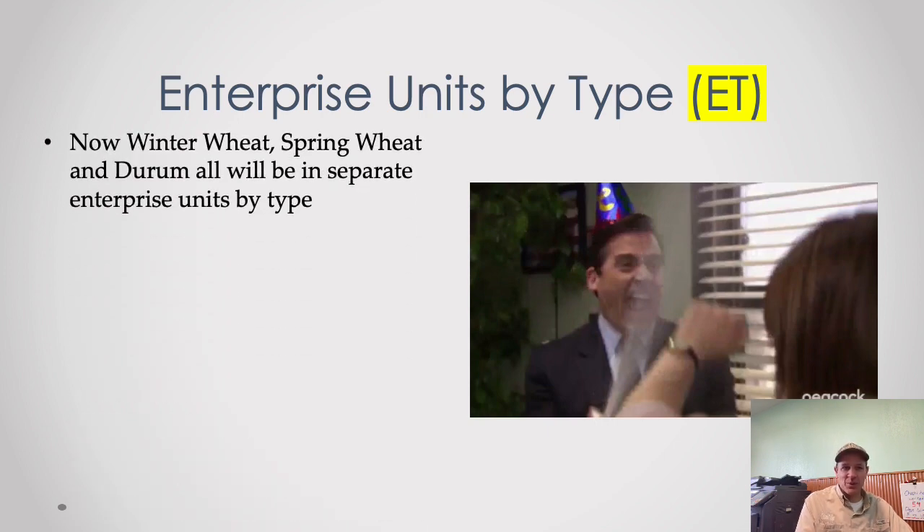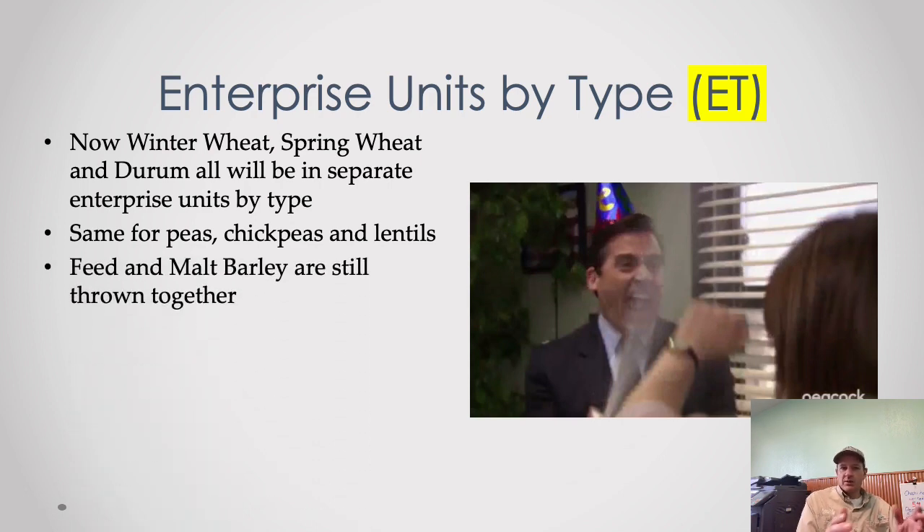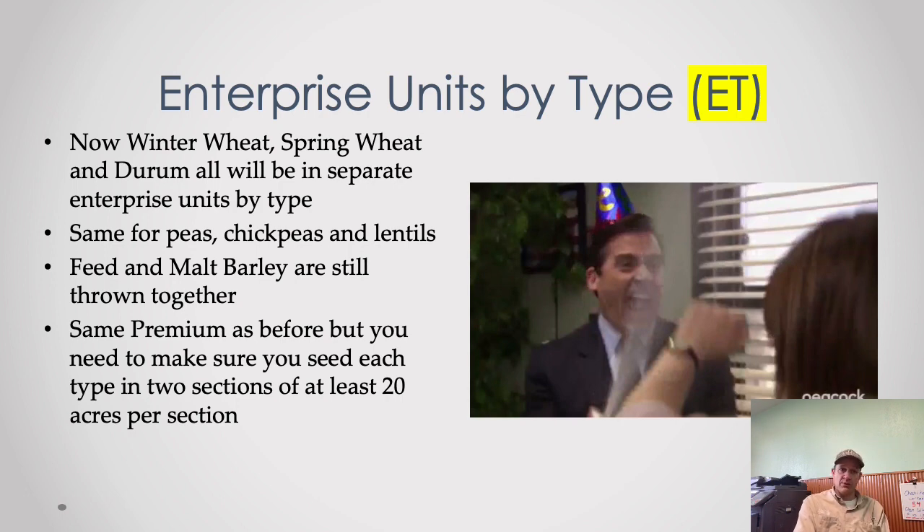A big change: we can now split winter wheat, spring wheat, and durum into separate enterprise units at claims time — no longer throwing them all together. Same for peas, chickpeas, and lentils — those are now split by type as enterprise units. To make this work, you need 20 or more acres in two different sections of each type. The one thing we can't do yet is split feed and malt barley — those types are still thrown together before the claim is paid. Make sure you track your acreage by type to maintain that 20-acre threshold in two sections.